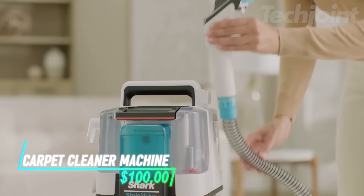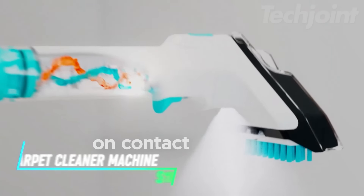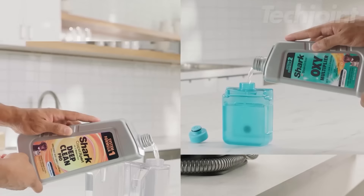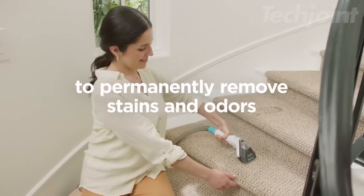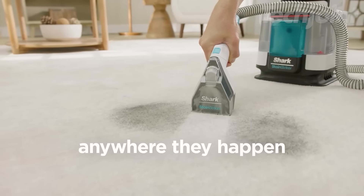Tackle tough stains and odors with this portable upholstery cleaner. Weighing under 9 pounds, it's perfect for carpets, area rugs, couches, and even cars. The dual-activated formula eliminates stains on contact, while powerful suction pulls out embedded dirt. Equipped with multiple tools, including a pet tool, this cleaner is a game-changer for homes with pets.